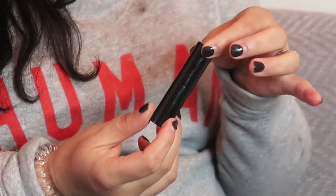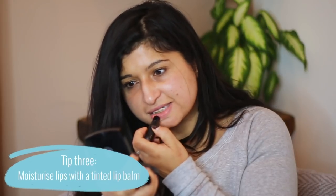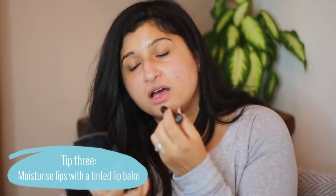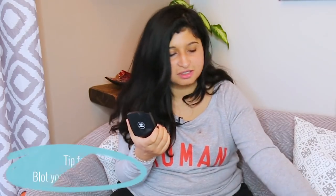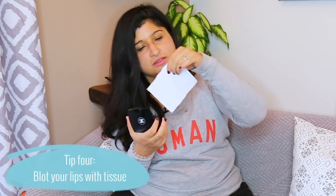Then I use a tinted lip balm. This one is one of my favourites — Chanel — and this colour is called Deep. It looks quite dark but it doesn't go on that dark. I use this to add pigment before I put the lipstick on, then blot using a tissue — this one is from the toilet. It's really good to use lip balm before you put lipstick on, because otherwise your lips might be dry.